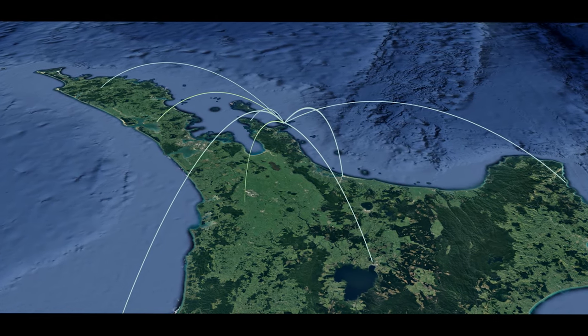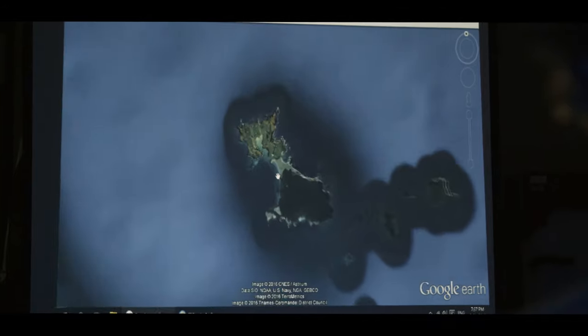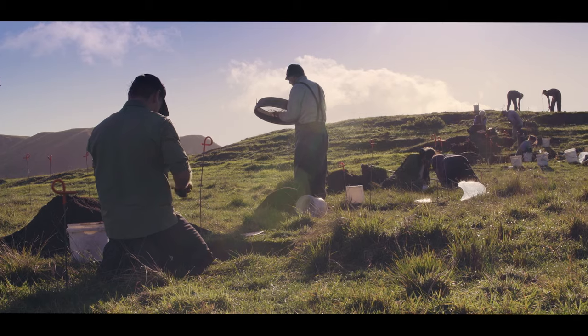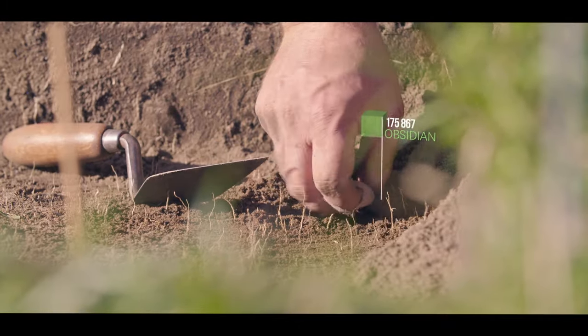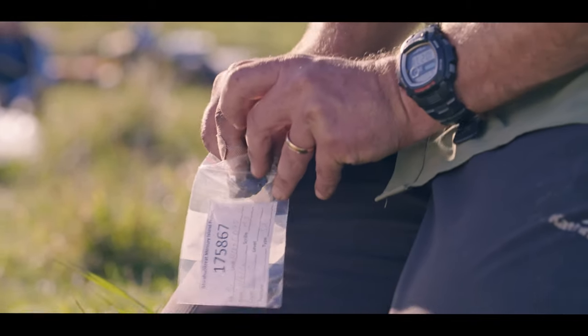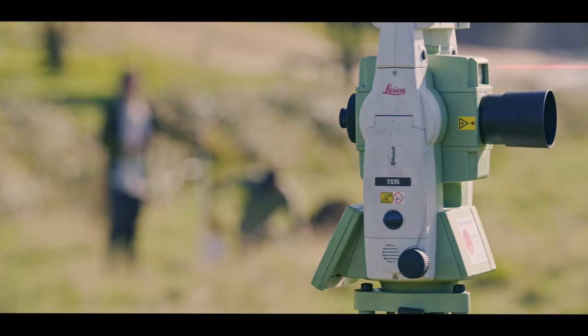I think that's really characteristic of the sort of settlement pattern we see when Polynesian people first make it to New Zealand. They're moving around a great deal, exploring this fantastic new land. When we find an artefact, we put it in a plastic bag with a unique identification number.